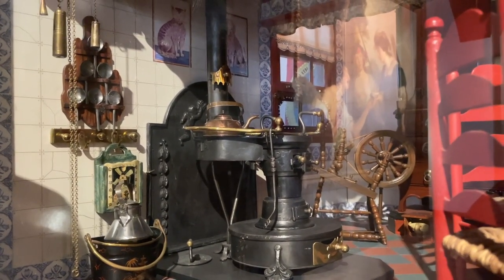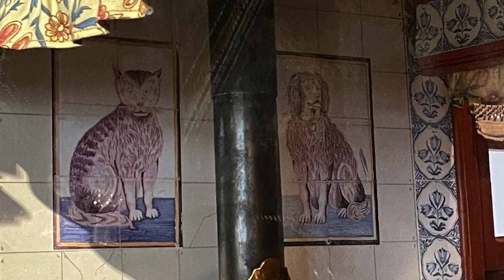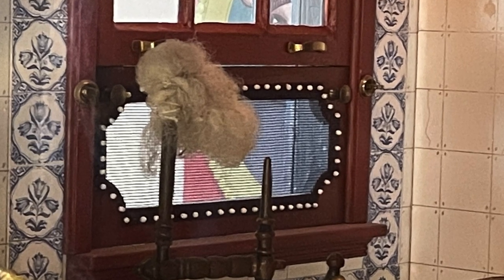I love the tile tableau of the cat and dog, which are similar to the ones I painted for the kitchen in my Herengracht canal house. And I also like the screen in the sliding window — again something I'd like to make for my Herengracht canal house.